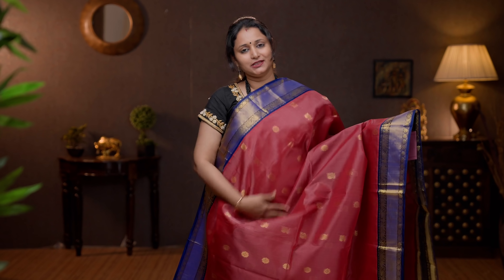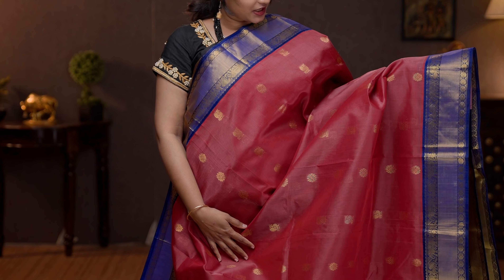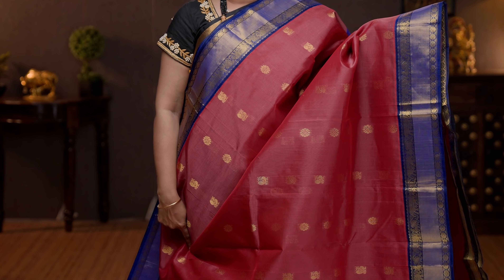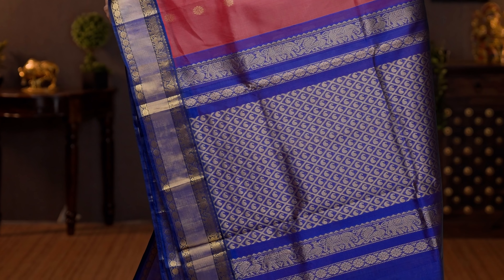Onion pink with navy blue — another pretty saree with rich contrast short silk korvai borders on either sides. The body has got mild chakram buttas in gold alternating throughout the body. A contrast rich pallu in navy blue, and a plain blouse in navy blue. Priced at 6430.